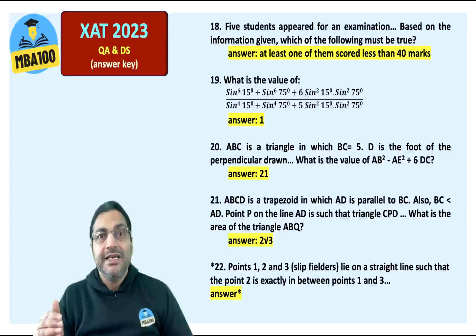We seek some help from you in the comment section for question number 22, because we have not been able to gather the data and cannot give you the answer. Please do respond in the comment section about question number 22. We wish you all the very best — all the best!